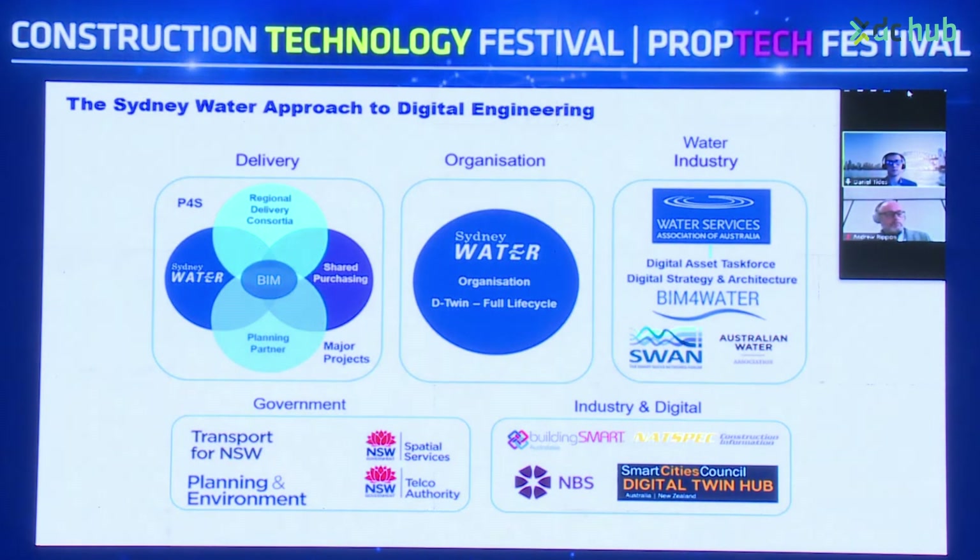From an organisational point of view, we have an enterprise-level digital twin project underway, looking at the full lifecycle. From a water industry perspective, we've got alignment across the Water Services Association of Australia, BIM for Water, the International Smart Water Network (SWAN), and the Australian Water Association.